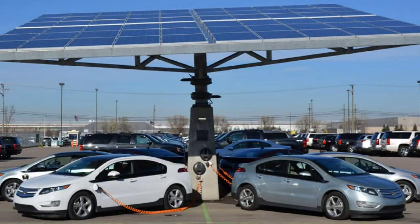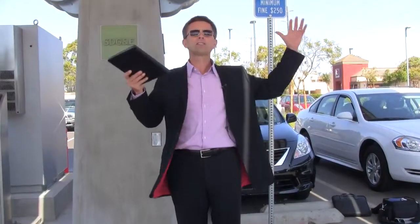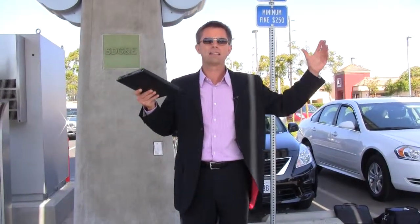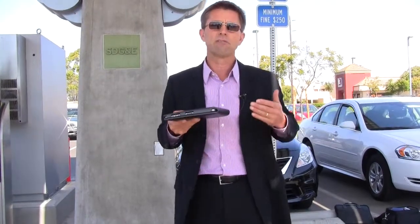What EnvisionTrack allows us to do is reorient the entire seven-ton array, which is above my head, in a manner to where it gets the most advantage from the available sunlight.